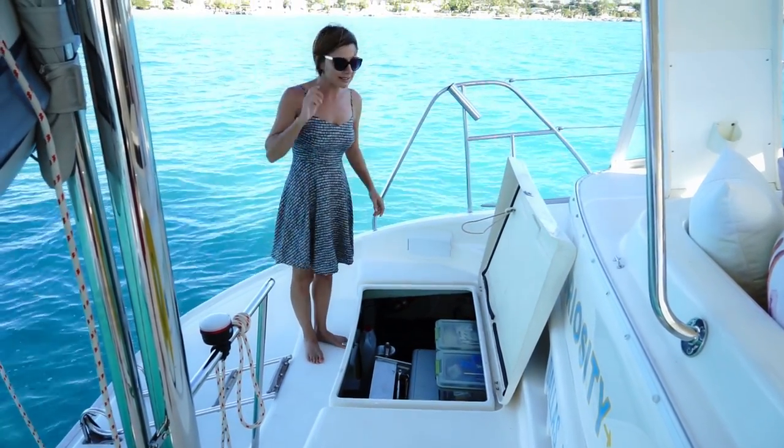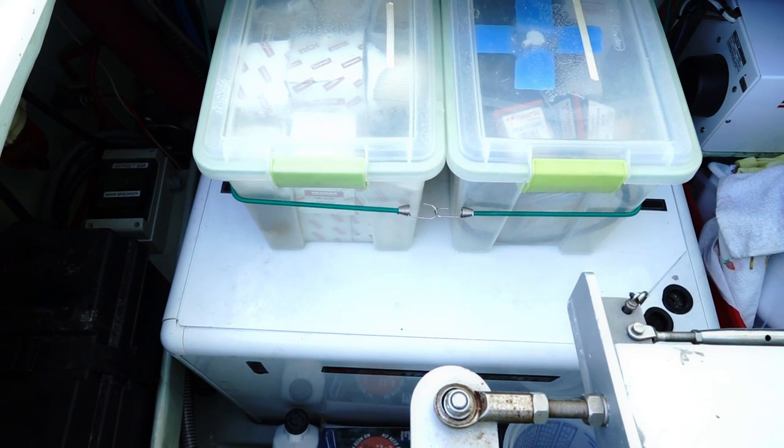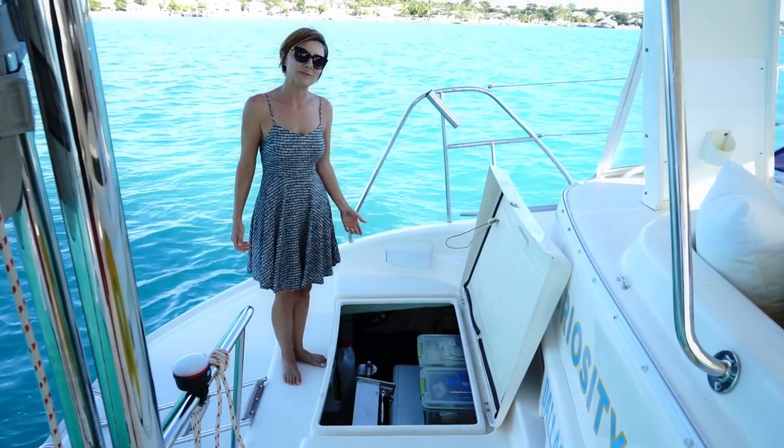In here is less junk because the generator is here, and we just keep some spare parts for the generator and our engines. It's a lot less crazy in here.